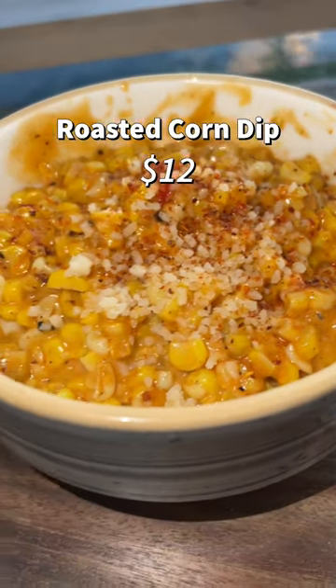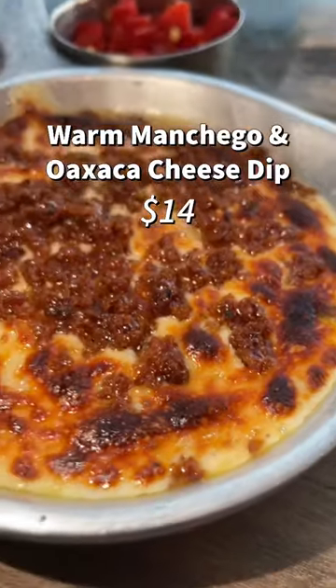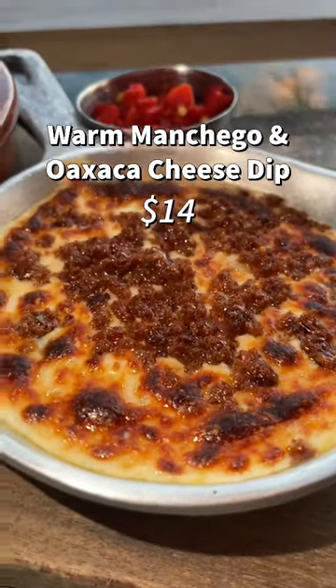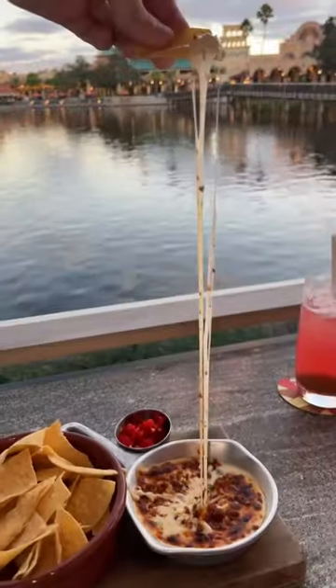We started with the recommended roasted corn dip which was a meal favorite — so much flavor and it came out really quick. Then we tried the warm manchego and oaxaca cheese dip. This was another flavorful option and the cheese was so well made. You can see here the cheese pull is no joke.